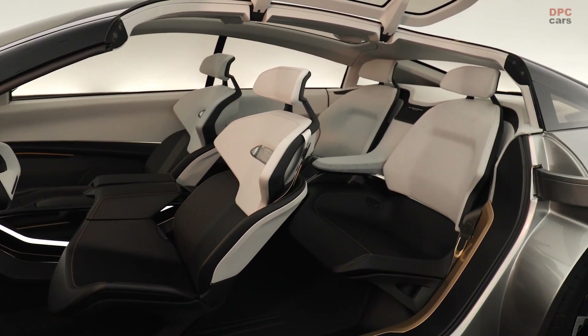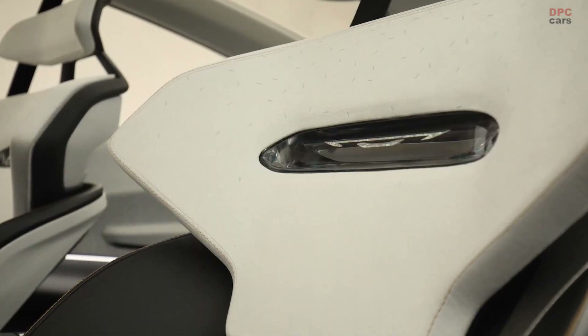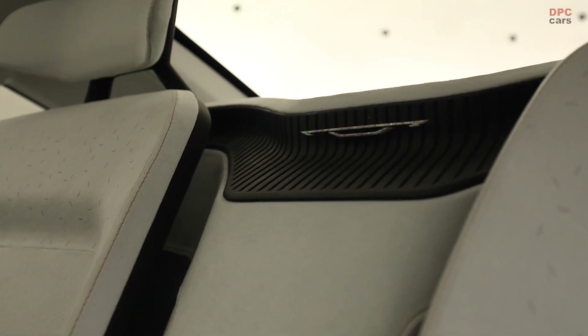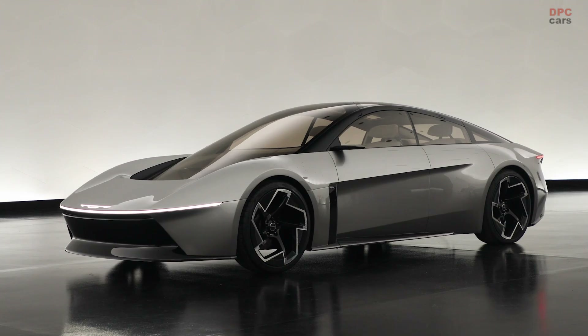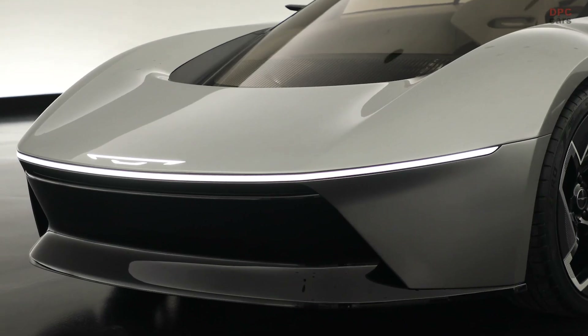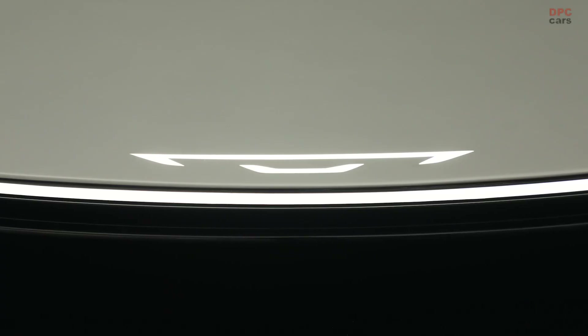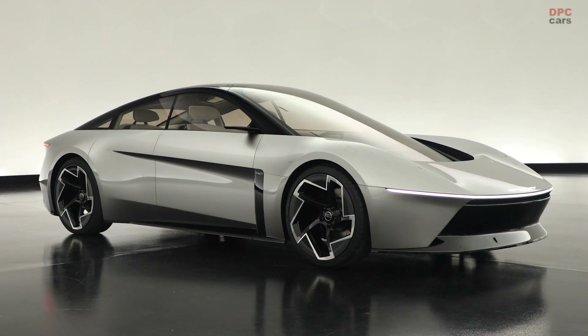While Chrysler has not confirmed the Halcyon for production, the concept represents a significant step towards the company's goal of launching its first EV by 2025 and transitioning to an all-electric brand by 2028. The Halcyon is more than a concept car — it is a vision for the future, where cars extend beyond transportation to become companions, enhancing the journey with every mile.